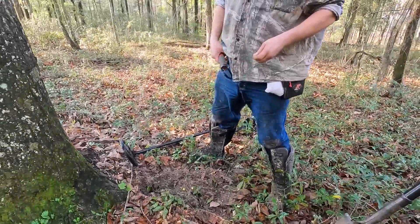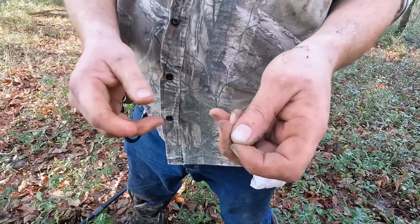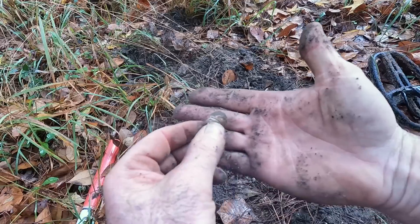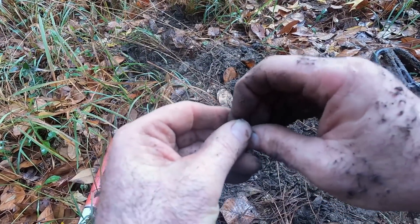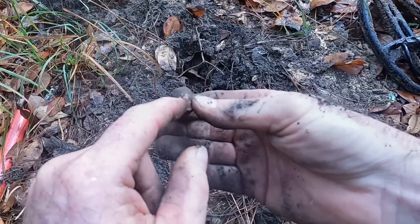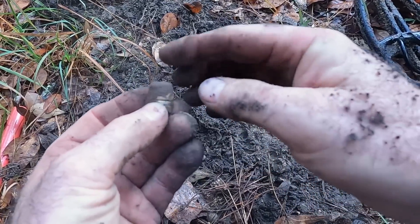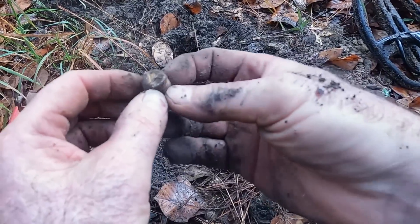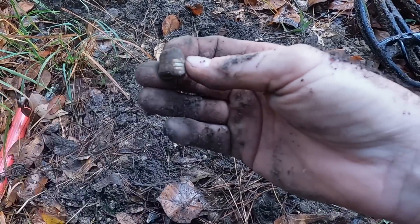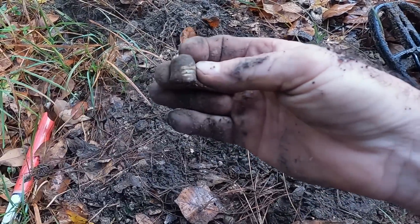I kept behind this big ol' tree, Billy. Let's see — build the suspense. You ready? So I just dug a fired — I believe it's gonna be a Civil War mini ball. See, you got the grooves in it right there. It's definitely been fired. It's all mashed on the end. Nice little find. Doesn't mean there was a camp here, but they were shooting over here for some reason — there were people or food. Maybe an old chicken.